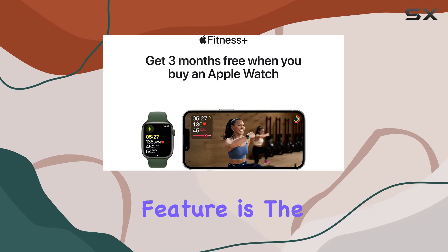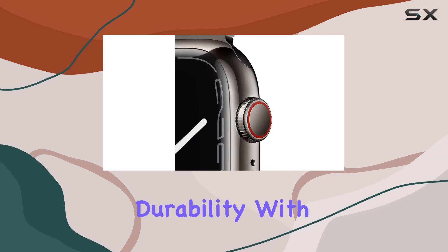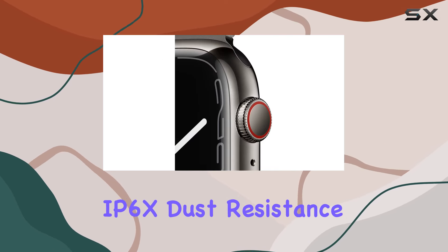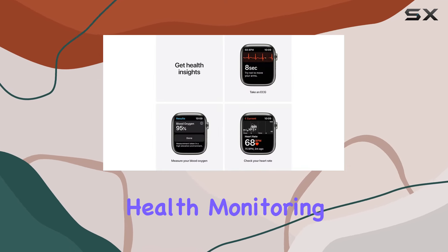One standout feature is the remarkably crack-resistant front crystal, setting a new standard for durability. With IP6X dust resistance and a swim-proof design, this Apple Watch is ready for whatever life throws at it.